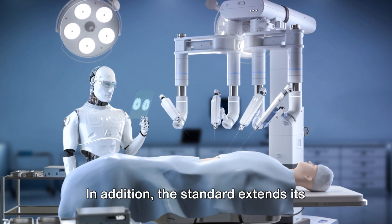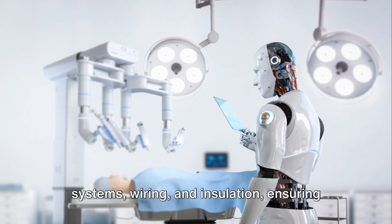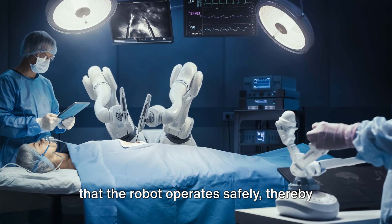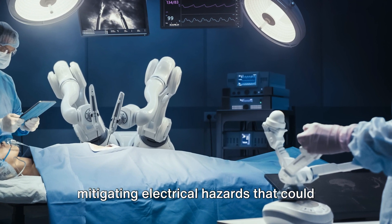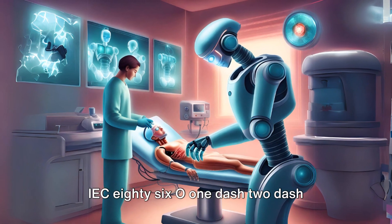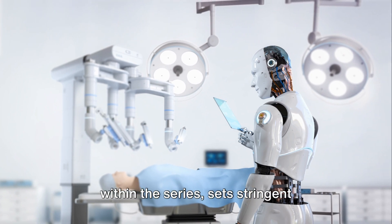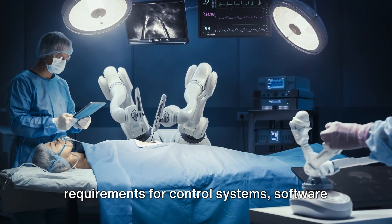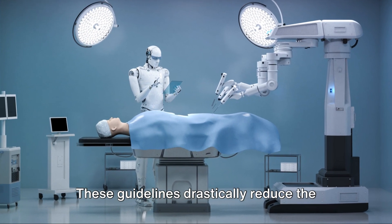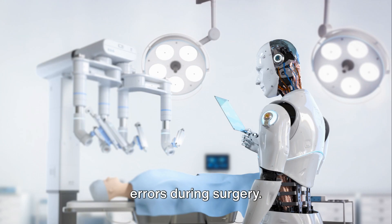In addition, the standard extends its influence to the electrical design as well. It guides the design of power supply systems, wiring, and insulation, ensuring that the robot operates safely, thereby mitigating electrical hazards that could pose risks to patients or medical personnel. IEC-8601-2-77, along with other standards within the series, sets stringent requirements for control systems, software interpreting surgical data, and accuracy. These guidelines drastically reduce the chances of software errors that could potentially lead to complications or errors during surgery.